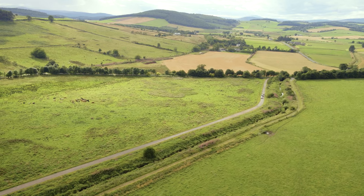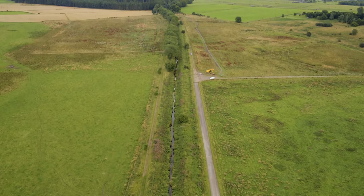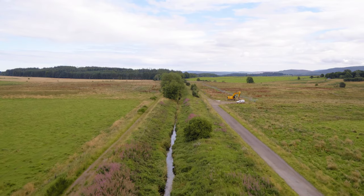The Belty Burn, as it was, had been heavily managed for agriculture about 200 years ago. It had been completely straightened and over-deepened. Because they've been straightened, the flows are quite swift because they're not able to get out onto the floodplain. So they dig themselves down deeper and deeper into the landscape. The old channel couldn't have been much worse for fish.